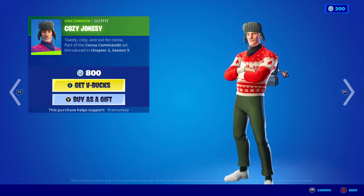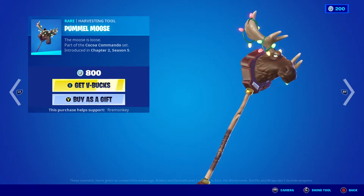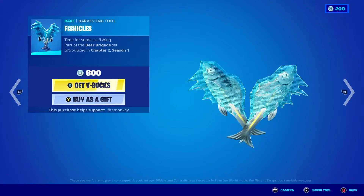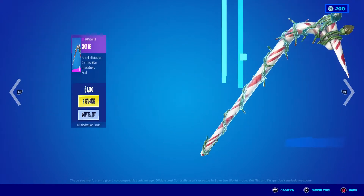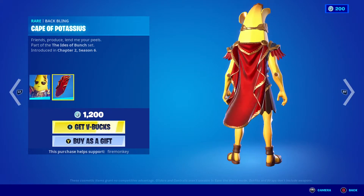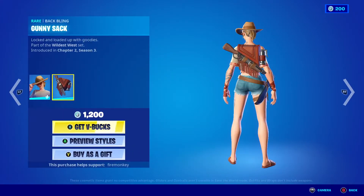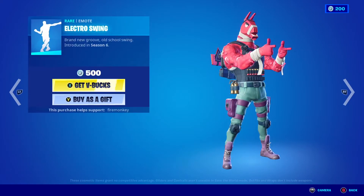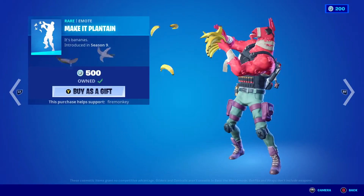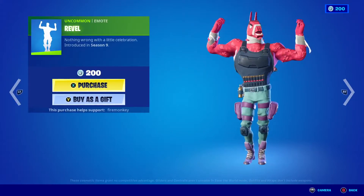The tundra blades pickaxe, the cozy Jonesy skin, the pummel moose pickaxe, the polar patroller skin, the ice fisher backbling, the fishicles pickaxe. Potassius Peels, the cape of Potassius backbling, the safari skin with the hat-off style, the gunny sack backbling, the electro swing emote, the infinite dab emote, the make it plantain emote, the revel emote.